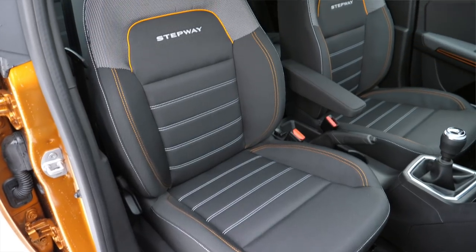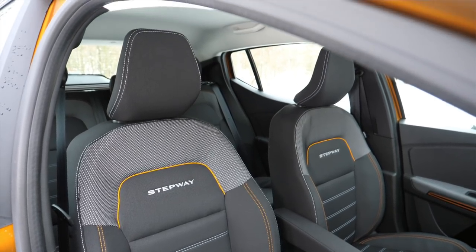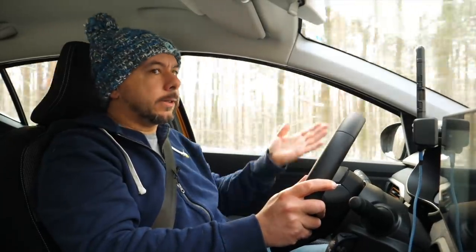So does the Dacia Sandero have any downsides? Paradoxically, options — the better you spec it, the closer you're getting to the Clio level and you're still not getting Clio quality. The seats are uncomfortable and there's just no going around it. There is no lumbar support adjustment; at least you have height adjustment, which may be optional in some markets. There is no seatbelt height adjustment, so if the seatbelt cuts your neck, adjusting the seat height is the only way around it.